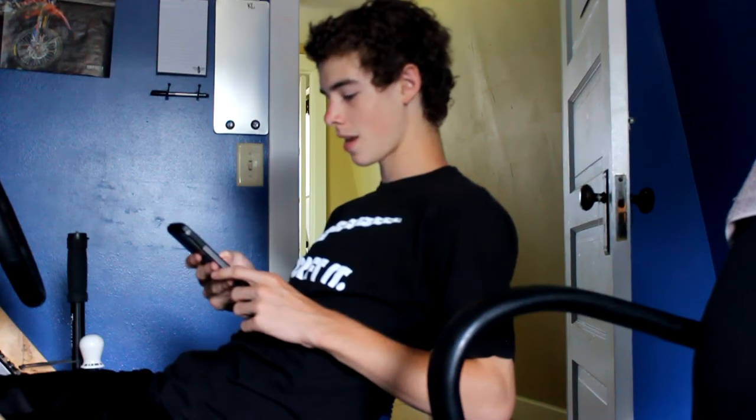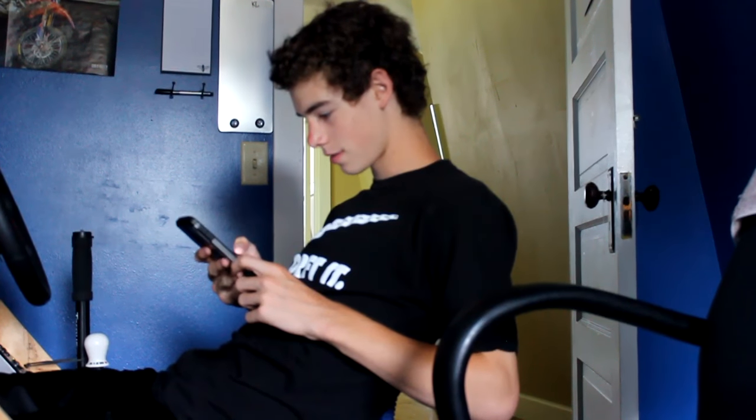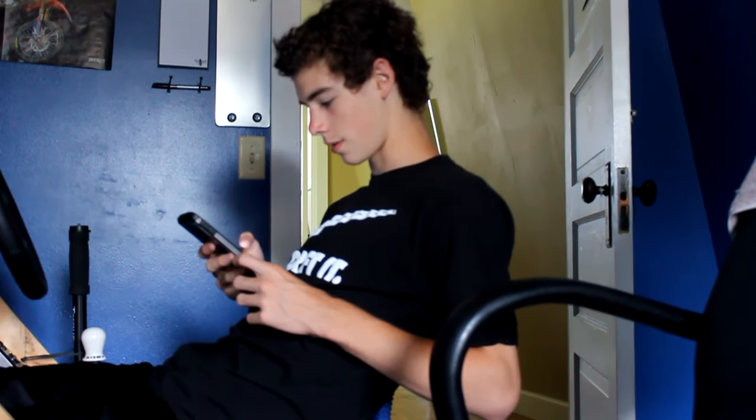Hello everyone, I'm back from the other video. Me and Chris - he's behind the camera - were just looking on Craigslist and we found this car: a 1993 Honda Accord for $175. It says it runs good, and it has a major gas tank leak, so I'm not sure what that means.